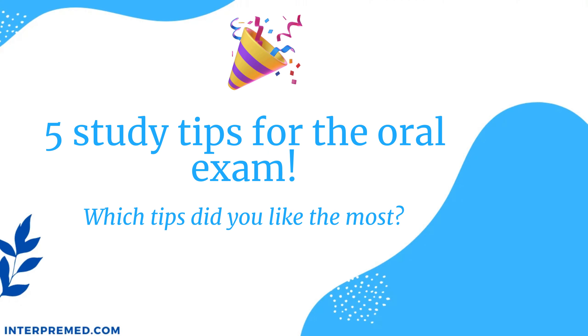So those were my five tips for today. Let me know in a comment which tip you liked the most. And remember, at Interpremed we have an oral exam study guide with lots of consecutive interpreting practice materials for different medical specialties that can certainly help you be super ready for the exam. You can go and register at Interpremed.com. Thank you so much for watching this video, and until the next time — bye!